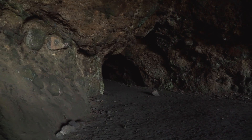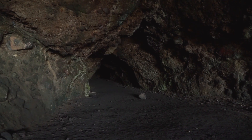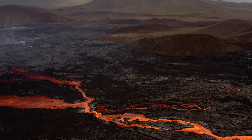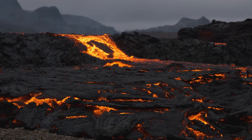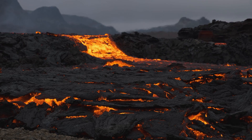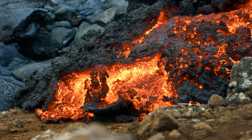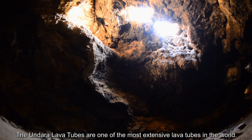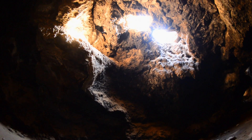One of the region's most captivating geological features is the formation of lava tubes. As the fluidic basaltic lava meandered across the landscape, the outer layers exposed to the cooler atmosphere solidified rapidly, forming a protective crust. Beneath this crust, however, the insulated lava continued its journey. When the volcanic activity subsided and the inner lava drained away, it left behind vast hollow tunnels. The Undara lava tubes stand as monuments to this intricate process, showcasing the dynamic flow patterns of ancient lava.